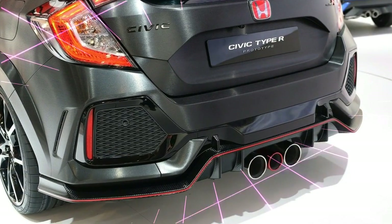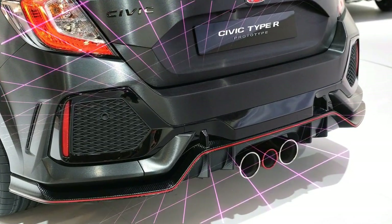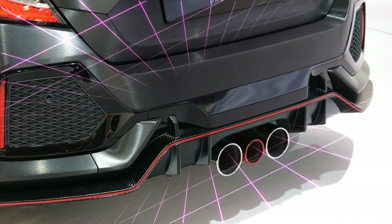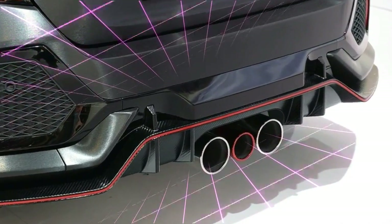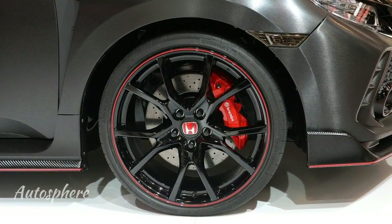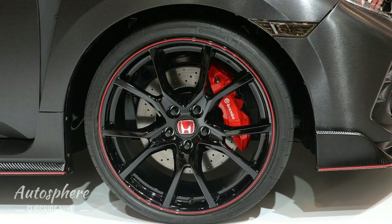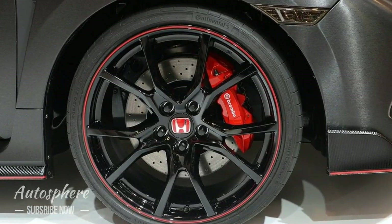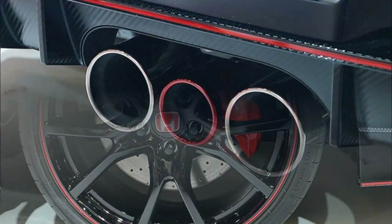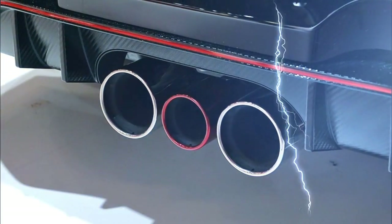Another characteristic of the new Civic Type R will be triple exhaust tips mounted at the center of the rear bumper, together with a more aggressive posture. The wheels will get bigger, measuring 19 inches, and inside each of these will host a Brembo brake caliper, which encourages us to expect the final version to come with 4-piston calipers and probably 13.7 inch discs at the front.